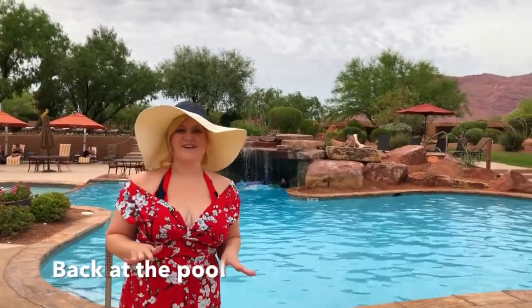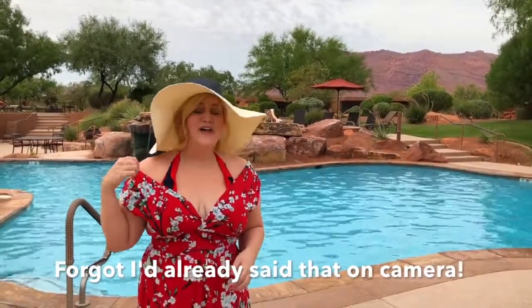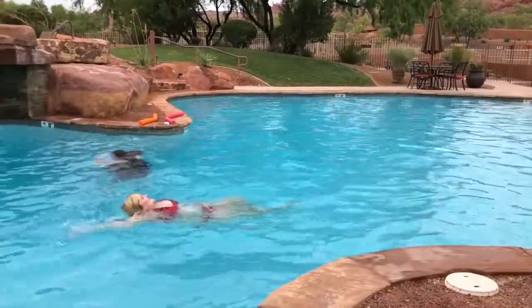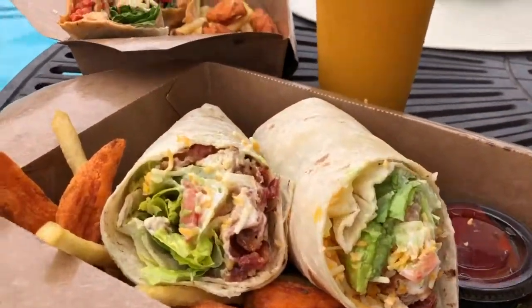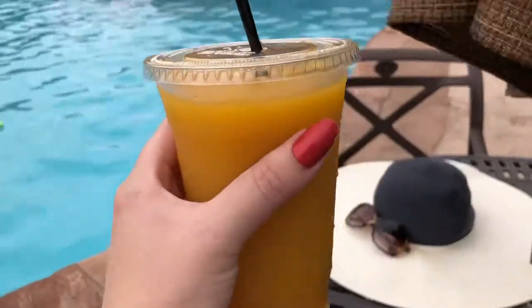Yesterday could not have been more fun at Tuacahn. Now we're going to spend the day enjoying the beautiful pool at the Inn at Entrada, which might look familiar to Disney fans — this is actually where they filmed High School Musical 2. How fun! There's a hot tub, a huge pool, a gorgeous waterfall, and even a very large kiddie pool — something here for everybody. They even have poolside service. We had wraps and fries and smoothies poolside. So fun.